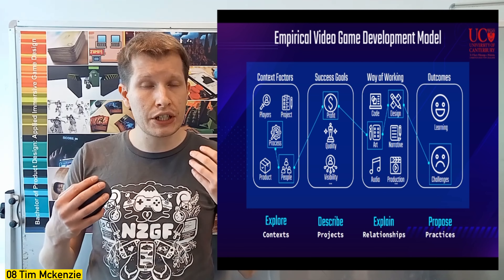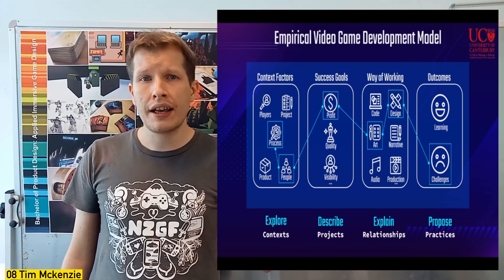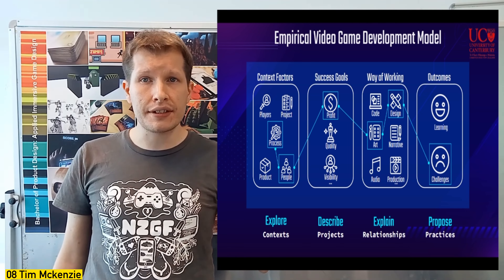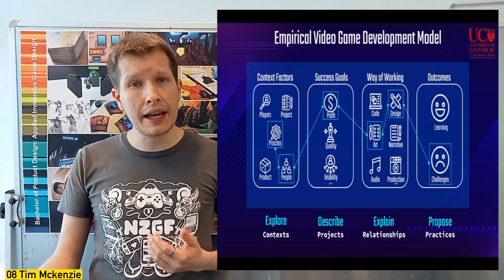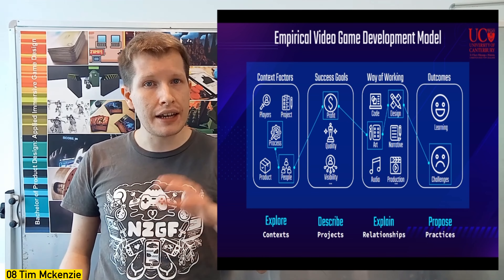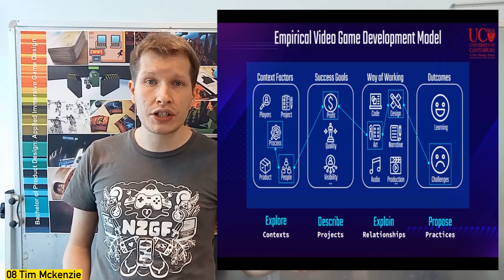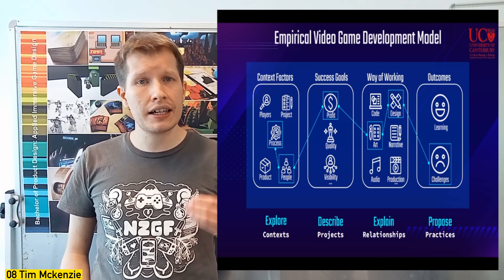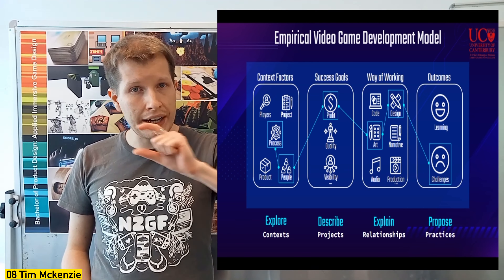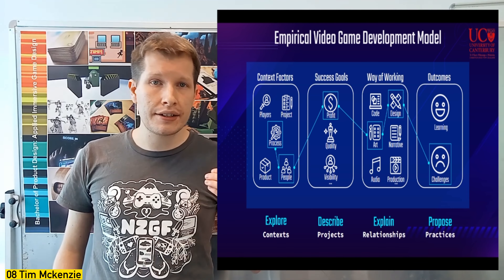We're exploring different contextual factors behind games: the business, the players, the projects, the process, the products they make, and how they organize their people. We look at what drives game developers — whether it's profit, game quality, or studio visibility — their ways of working across art, narrative, music, and related crafts, and what production processes they use, whether agile or creative production methods. We examine project outcomes, what went well, what went wrong, and find links between those factors to identify root causes and best practices.